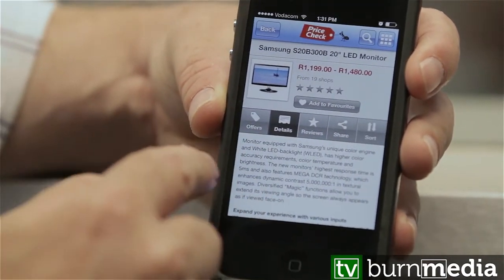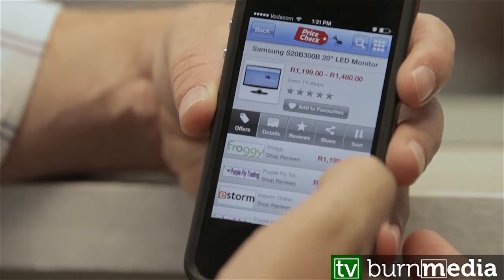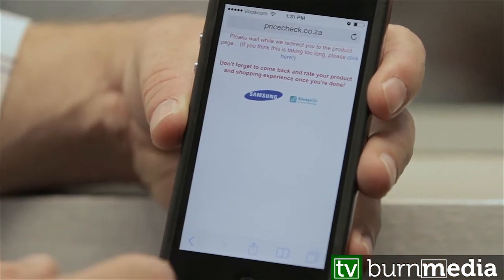Let's take a look at the shopping experience. On offers, if I click on the top one, it opens up a new page — this is just an interstitial.